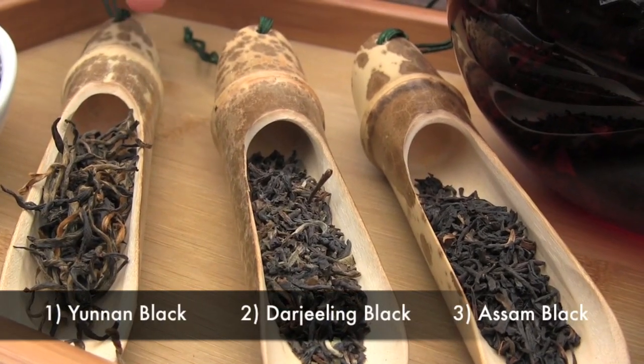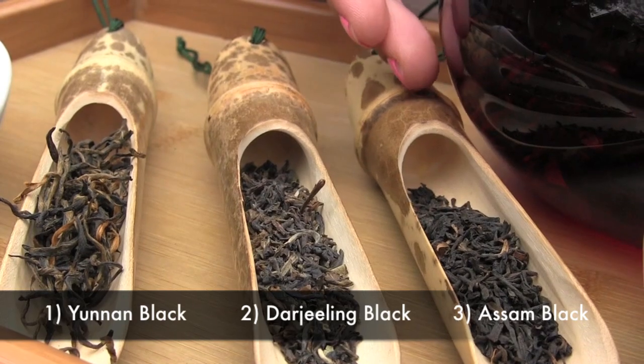In addition to these popular varieties, there are some very exquisite versions produced by the Chinese in particular. These are hand-picked, hand-rolled, and carefully oxidized. Some premium varieties we love at HQO include Yunnan Black, Darjeeling Black, and Assam Black.